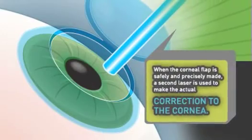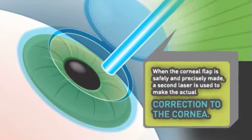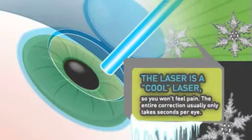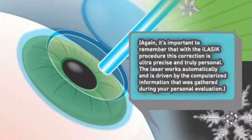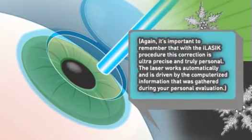When the corneal flap is safely and precisely made, a second laser is used to make the actual correction to the cornea. The laser is a cool laser, so you won't feel pain. The entire correction usually only takes seconds per eye. It's important to remember that with the iLASIK procedure, this correction is ultra precise and truly personal.